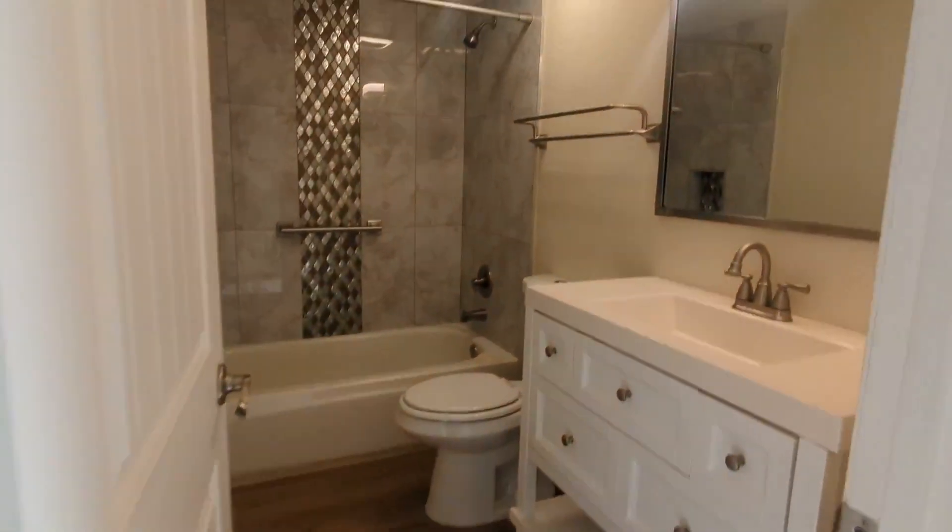Here's some storage over here. And then here's the bathroom over here.